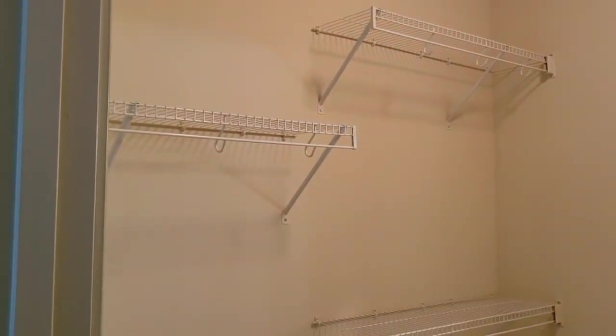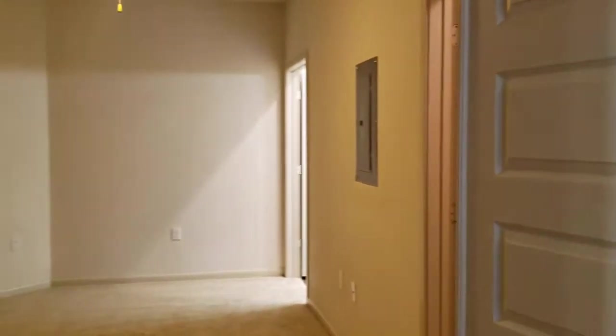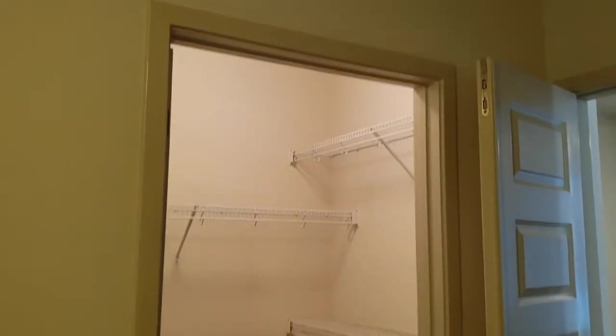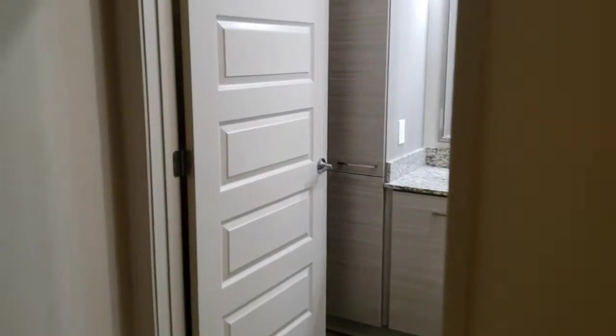Let's head to the first bedroom. The same setup as the first one we saw. Now let's take a look at the master. The master is massive, it is so huge. And what I really like about this unit is that one bedroom is on one side, and then they share the living space, and then the other bedroom is on the other side. So you have plenty of privacy if you have a roommate.